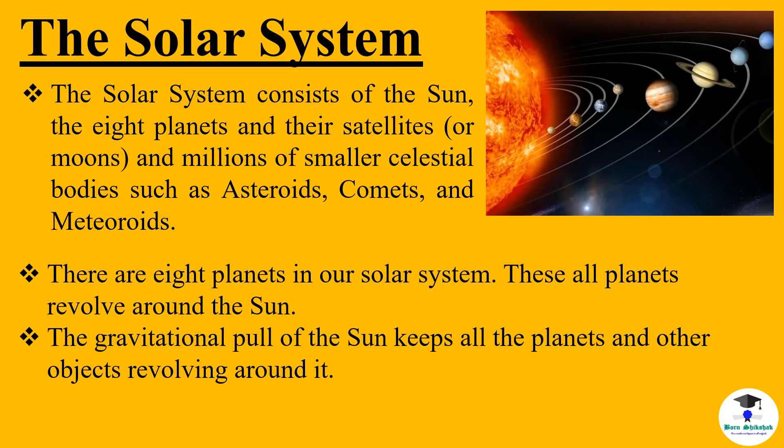The solar system consists of the sun, the eight planets and their satellites or moons, and millions of smaller celestial bodies such as asteroids, comets and meteoroids. There are eight planets in the solar system. These all planets revolve around the sun. The gravitational pull of the sun keeps all the planets and other objects revolving around it.